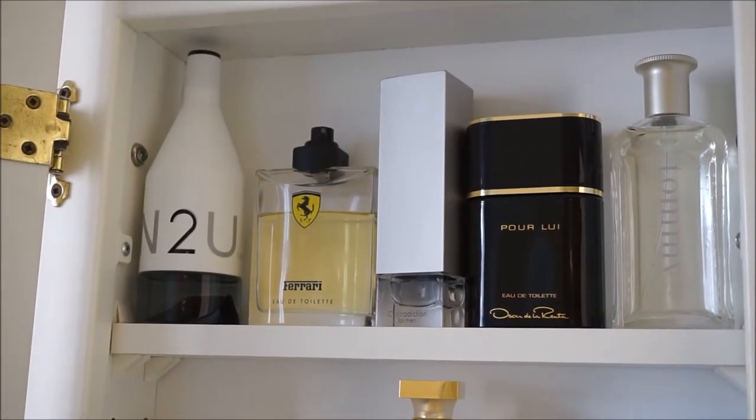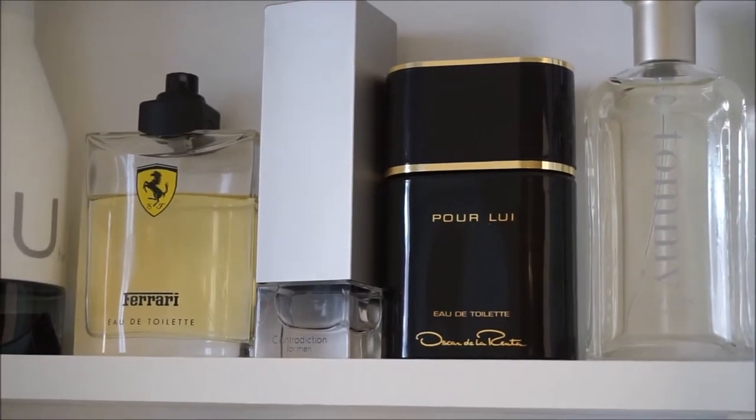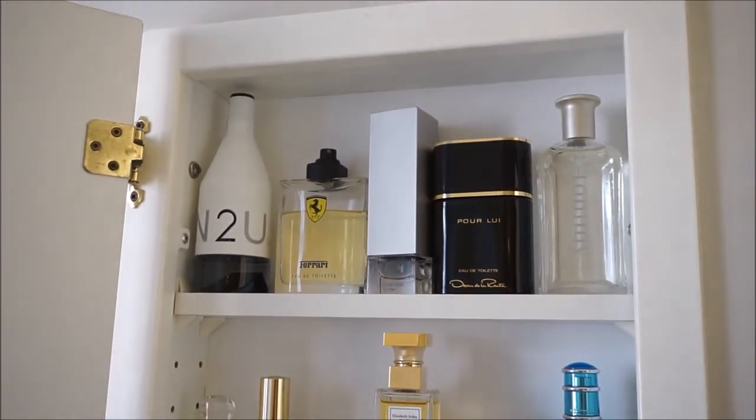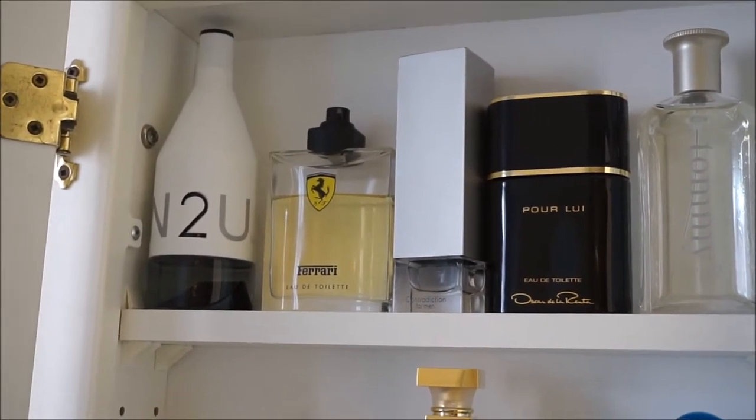On the top shelf, from left to right, we have Calvin Klein's CK Into You for Him, Ferrari, Calvin Klein's CK Contradiction for Men, Oscar De La Renta Poloie, and the Tommy Cologne by Tommy Hilfiger.